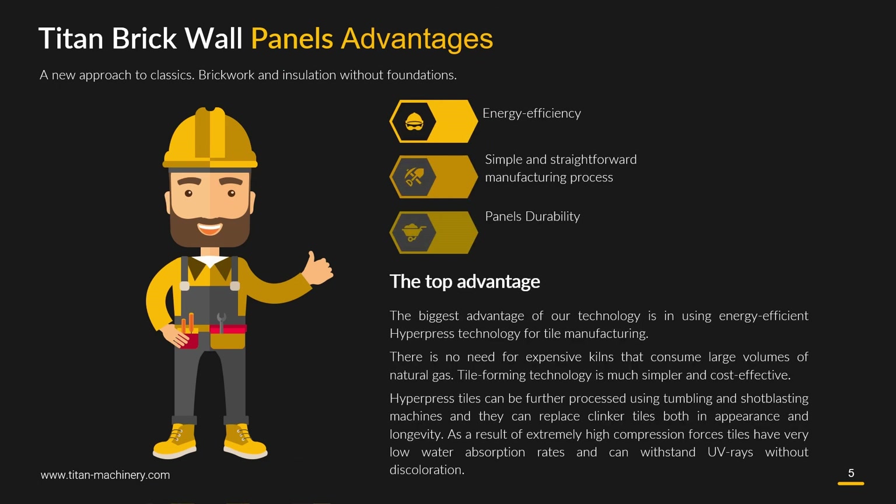Titan brick wall panels advantages: energy efficiency, simple and straightforward manufacturing process, and panel durability. The biggest advantage of our technology is in using energy-efficient hyperpress for tile manufacturing.